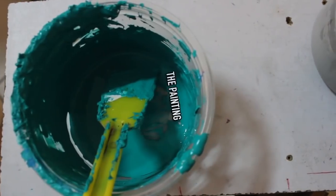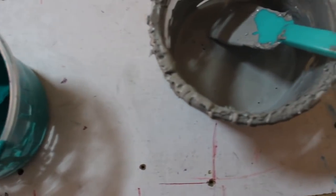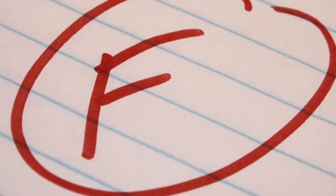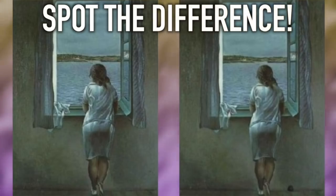Next up is the painting. This is another spot-the-difference image, and it's said that 99% of people get this one wrong. If you think you're up for the challenge, here are the images. I'll give you some time to spot the difference, but if you prefer you can always pause.